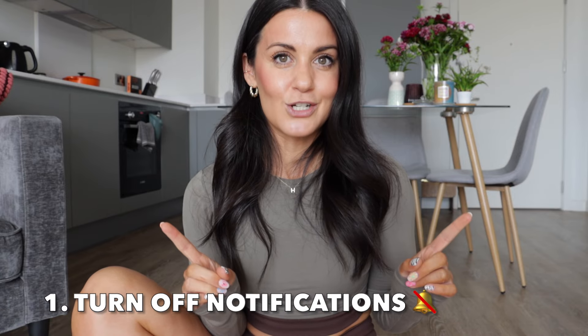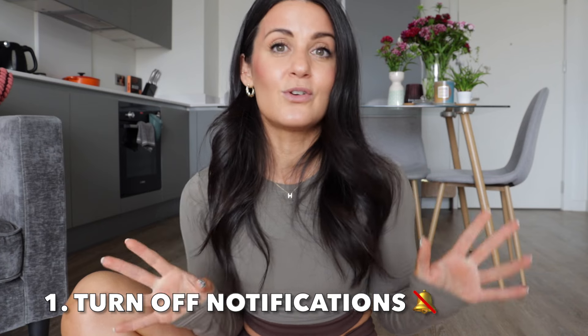Tip number one: turn off notifications on your laptop or device. This is such an important one because even when you just hear that vibration or ping of an email or text, it takes you out of the practice and out of getting into that sleepy state. Even if you don't read the message, you'll be thinking about who it was from. So turn off notifications, and also try to have just one tab open on your laptop during the practice, then close it all down when you're done.